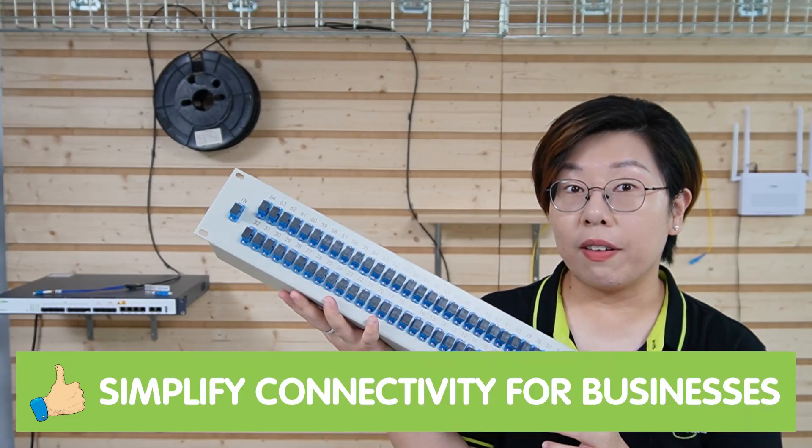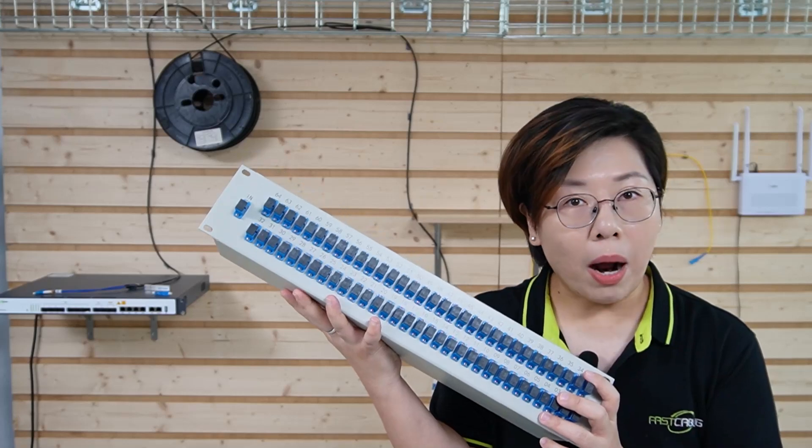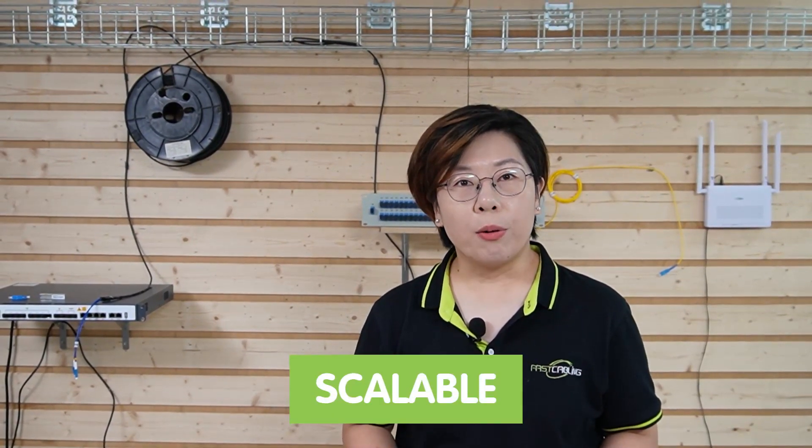PON simplifies connectivity for businesses — no more bulky copper wiring or complicated LAN networks. PON uses lightweight fiber optic cables, reducing clutter and making the office layout much cleaner. Plus it's scalable, meaning as your business grows, your network can grow with it.